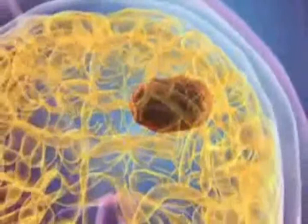Tumor growth is stopped and the destroyed cells, as well as the nanoparticles, are discharged by the body in a natural process.